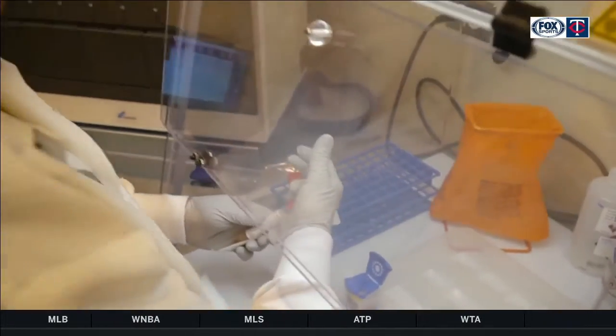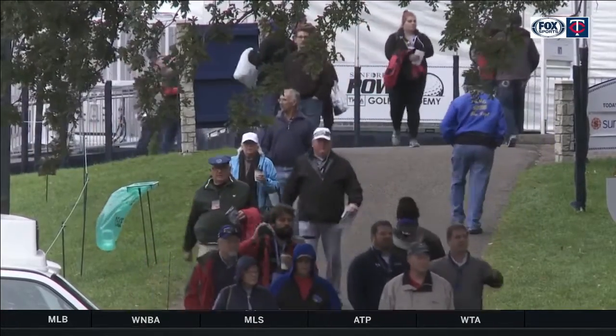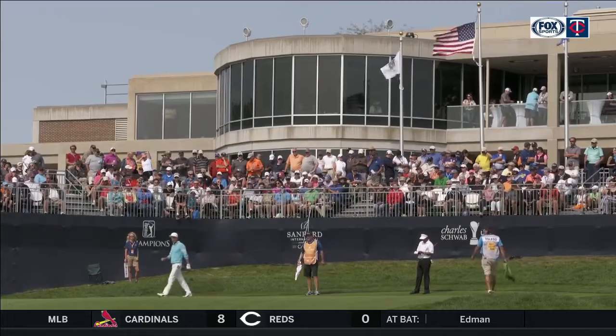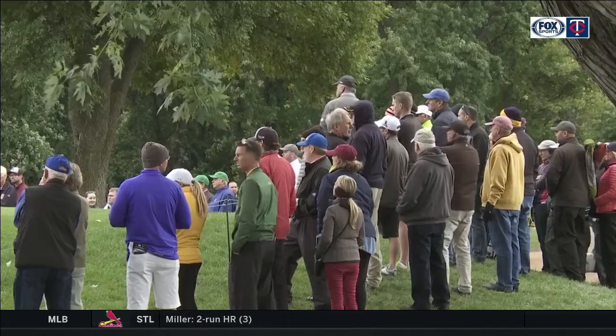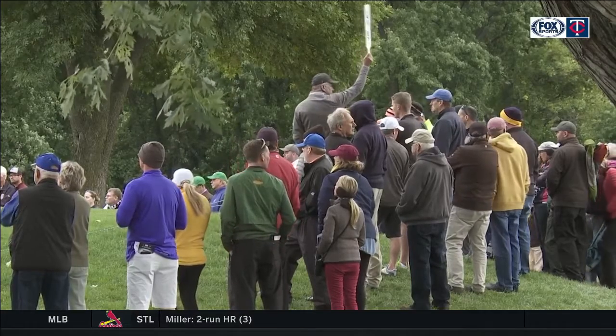And according to Sanford Health, no better time to welcome fans safely back to the course. Moreover, we're hoping that this can be an example to the rest of the country — here's how you can effectively put a tournament like this on with spectators, and do so without being cavalier about it, but really with a keen focus on safety of both players and spectators alike.